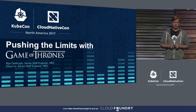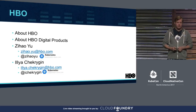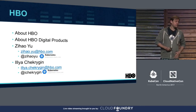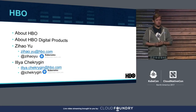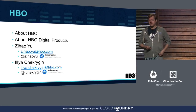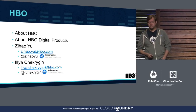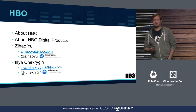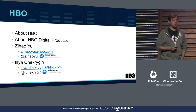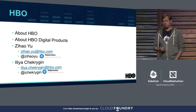Zee and I will split this talk: I'll tell you about the reasons why, and Zee will cover how we got it done. HBO is home to the shows that everyone is talking about, from groundbreaking series to documentaries, sports, and the biggest blockbuster movies available anywhere. For over 40 years, people who love entertainment have recognized HBO as the original, the first, and the best place to find the world's most innovative programming.